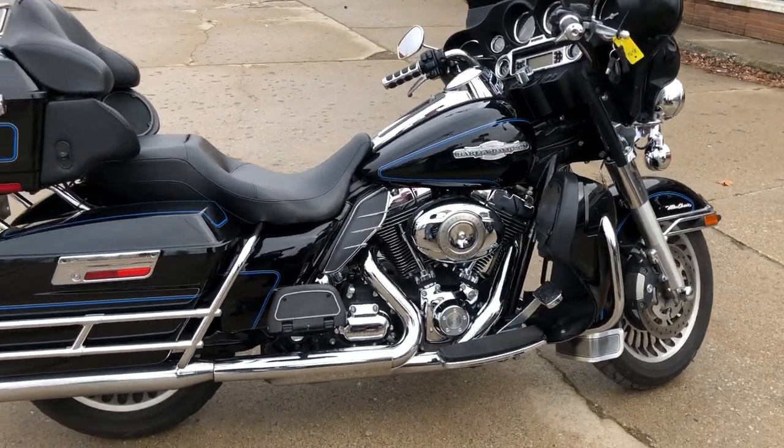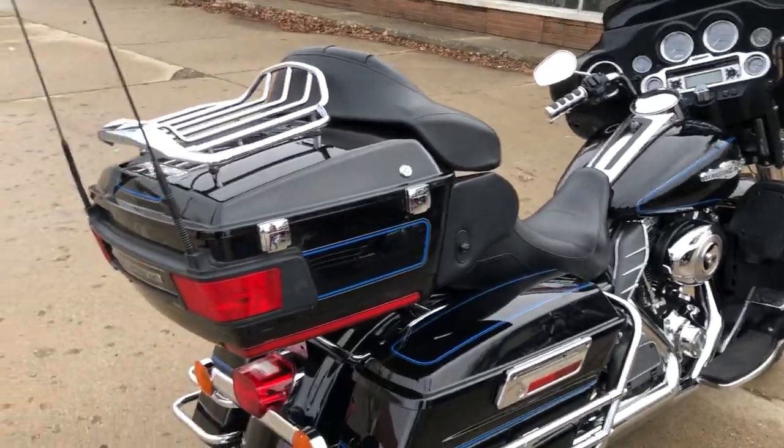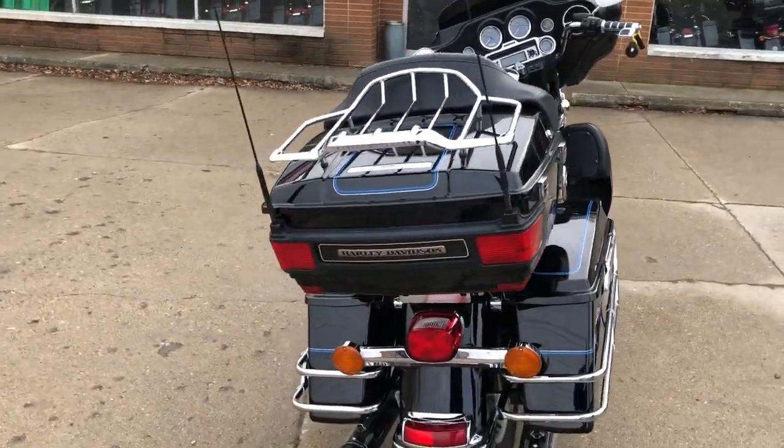Hey guys, ApprovalPowerSports.com here. Today I have a used Harley Ultra Classic for sale with high gloss vivid black paint and tons of chrome.